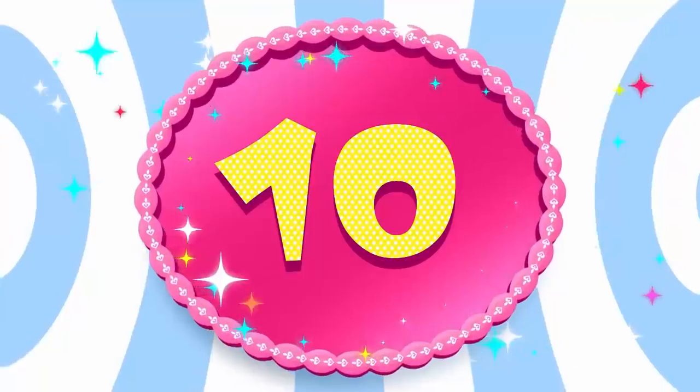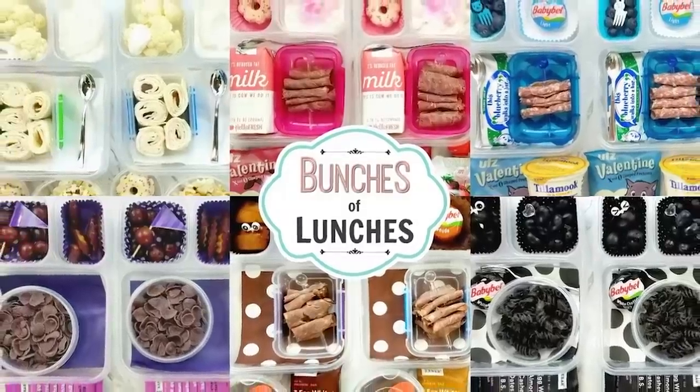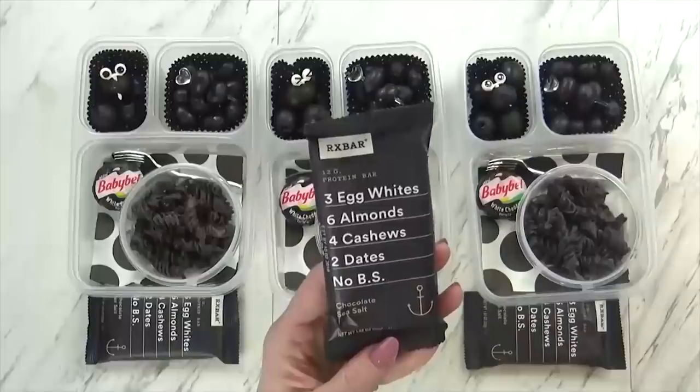Lunch number 10 comes from my colorful lunch series where over two weeks I made a different colored lunch every day. I made red, orange, yellow, green, blue, purple, pink, white, black, and brown.